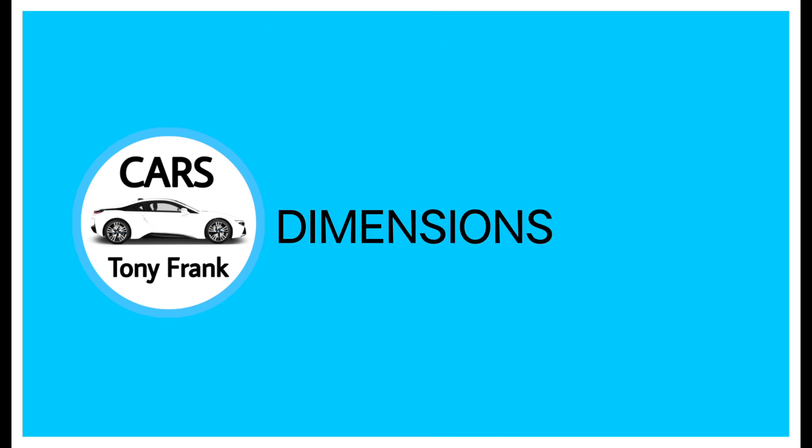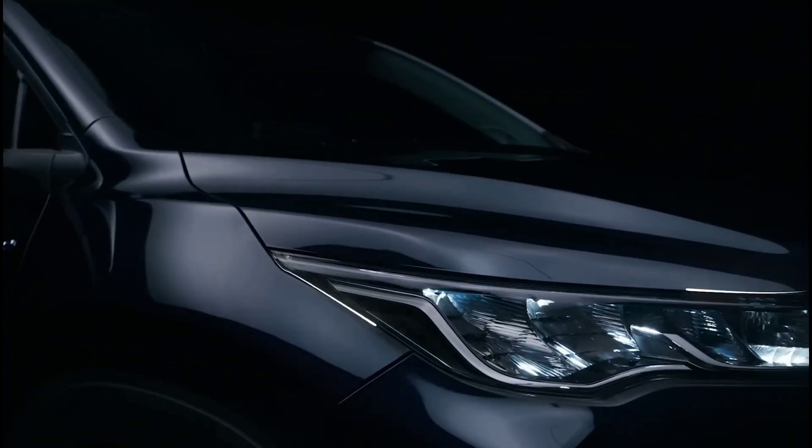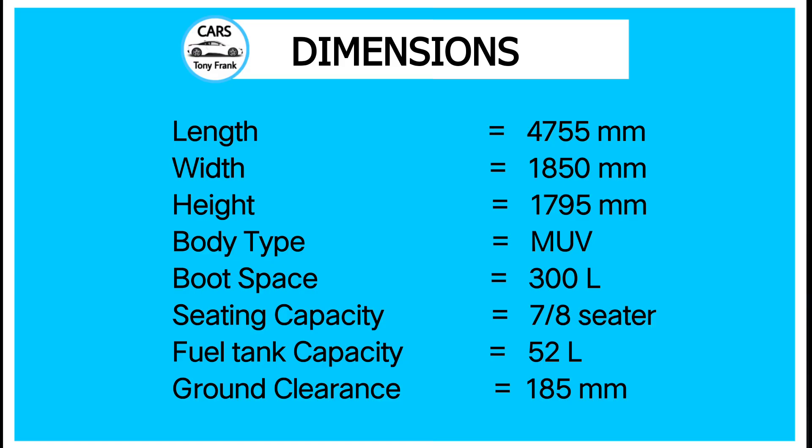First, let's talk about the dimensions — the height, weight, and length of this car. It has a 300-liter boot space, seating for 7 and 8 passengers, a 52-liter fuel tank capacity, and 185mm of ground clearance.